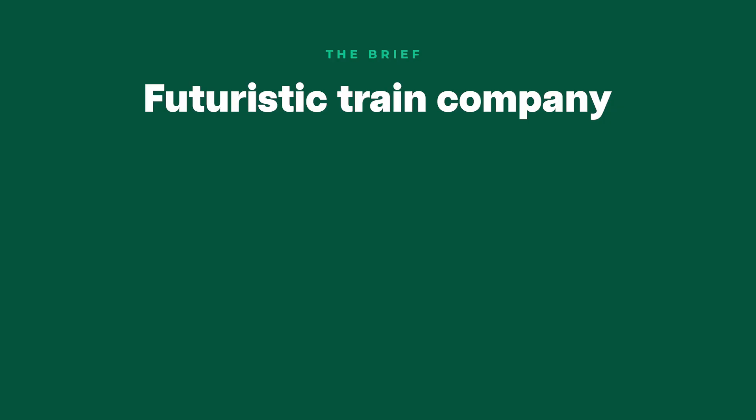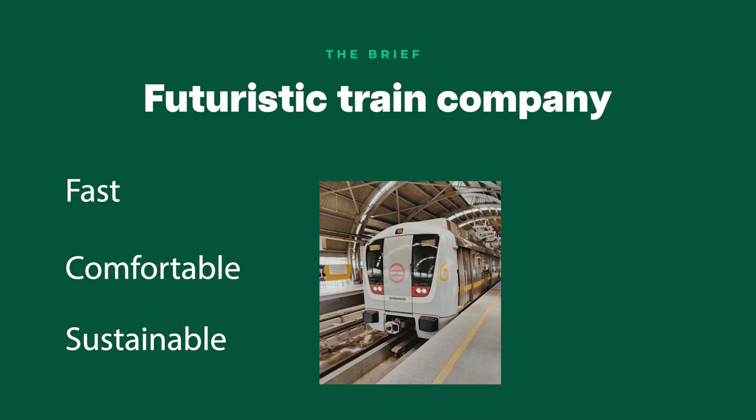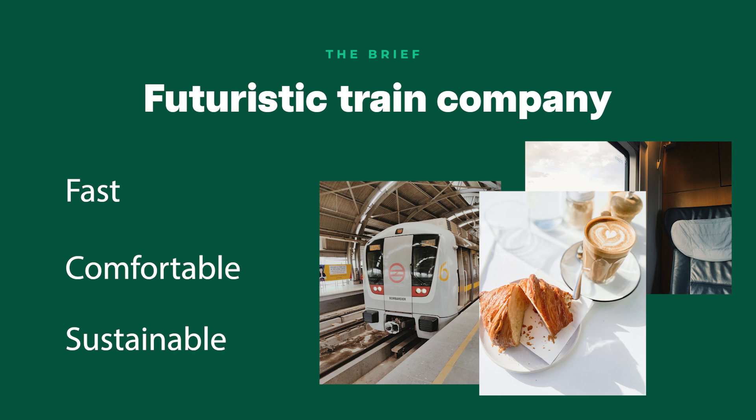The brand today is a futuristic train company that is built super fast, comfortable and more sustainable. The audience will be commuters looking to have a relaxing trip to and from work, and we also want to make sure that we accommodate for things like workstations, a bar car, and comfortable seats to have a nap while you travel — all this fully branded of course.